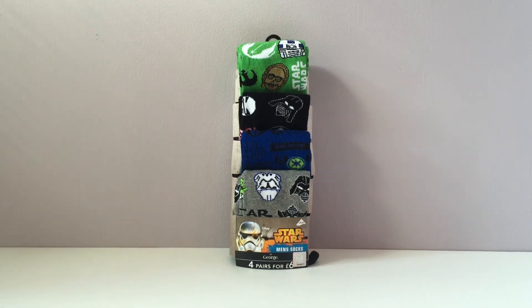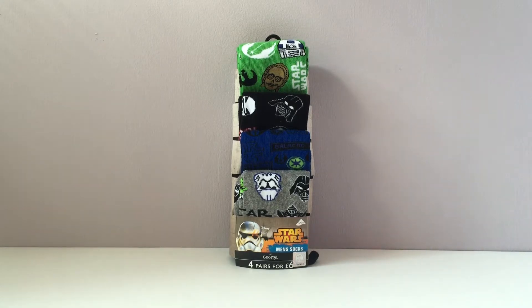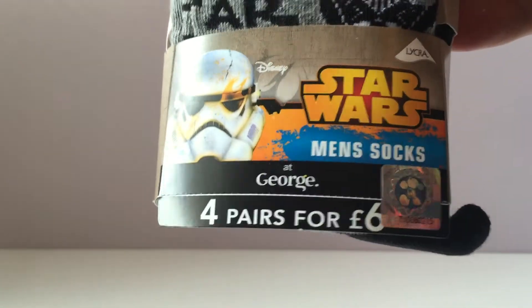Hi Star Wars fans! As any of you that watch my videos know, I'm not all about just collecting the vehicles, the figures and all the stuff that Hasbro have to offer. I like the oddities, I like the different stuff, I like the homewares and clothing. So I found the other day in Asda here in the UK...